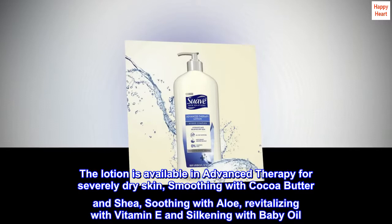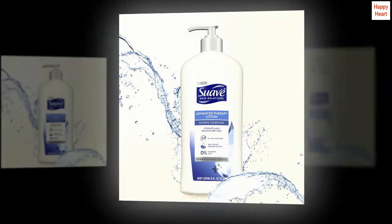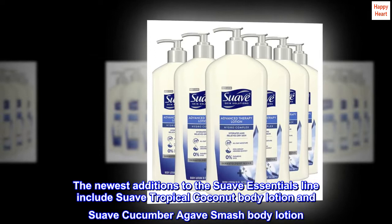Also available is the Suave Essentials lineup with delightful fragrances such as Wild Cherry Blossom or Lavender Vanilla to awaken your senses. The newest additions to the Suave Essentials line include Suave Tropical Coconut Body Lotion and Suave Cucumber Agave Smash Body Lotion.